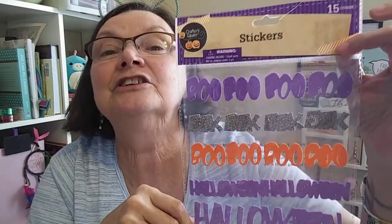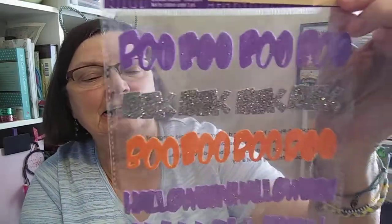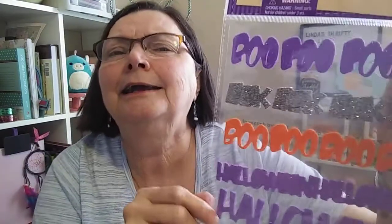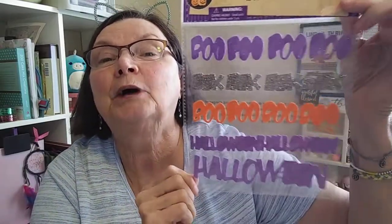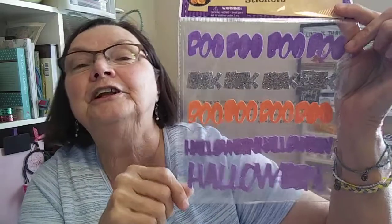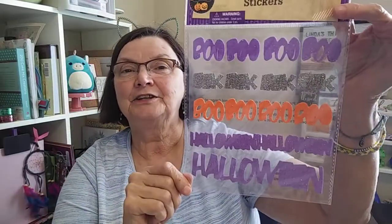I found these stickers and I had not seen them before. They say 'boo,' 'eek,' and 'happy Halloween.' I can't read all of them because some of the centers are not popped out, but I'll do that. I got this because it's Dollar Tree and I'm going to add it to that bargain Dollar Tree pocket letter I just made, so I'll show you that after I do that.